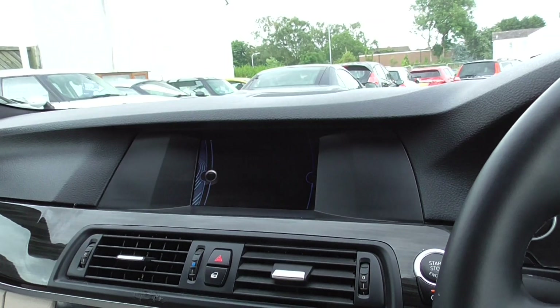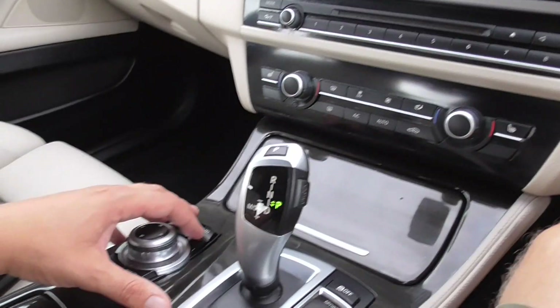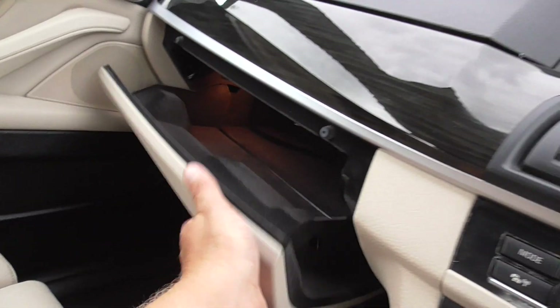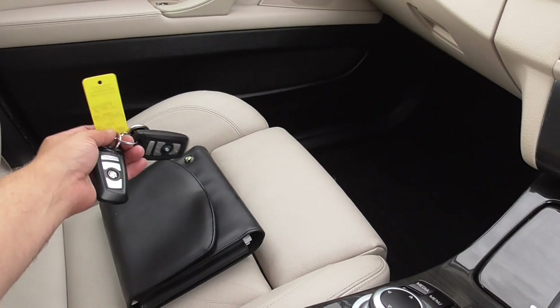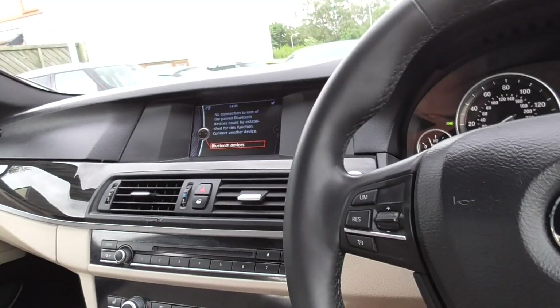You've got Bluetooth — no sat nav on this one, although if it did have sat nav it would be ten years out of date, so it's generally better with your phone. Two keys for the car, I've got the book pack, and all your stereo controls are in the steering wheel.